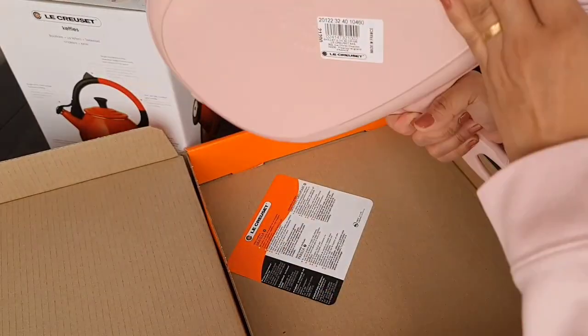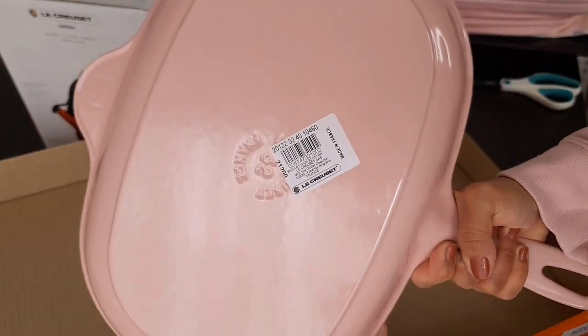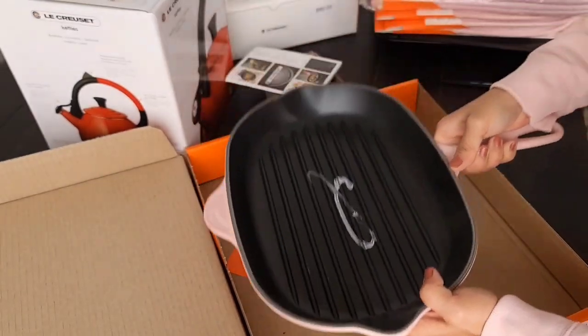Next one is an oval skillet grill, 32cm. This is by the way 50% off, so this is definitely a steal. It's perfect for a big steak. This is heavy.